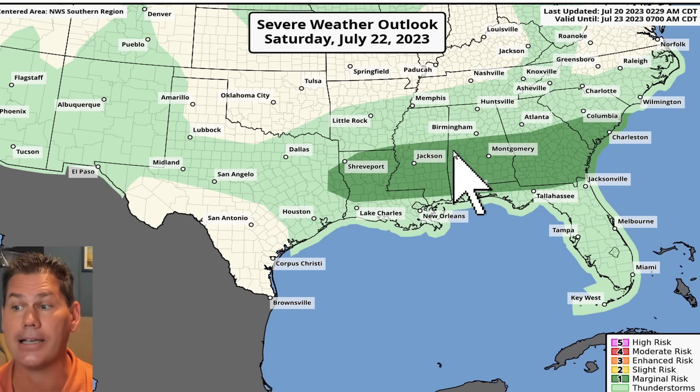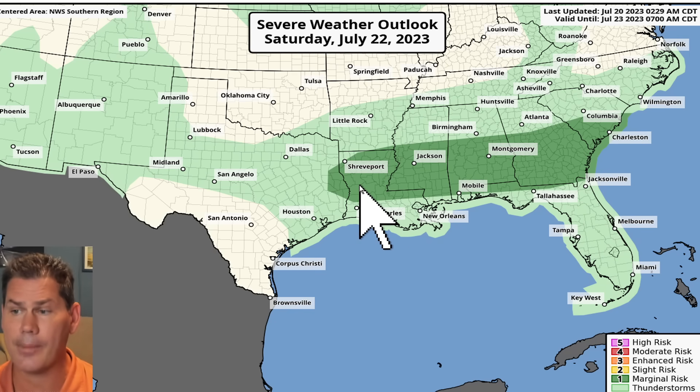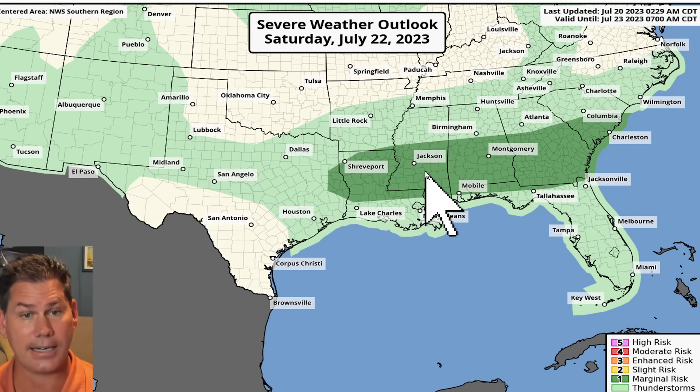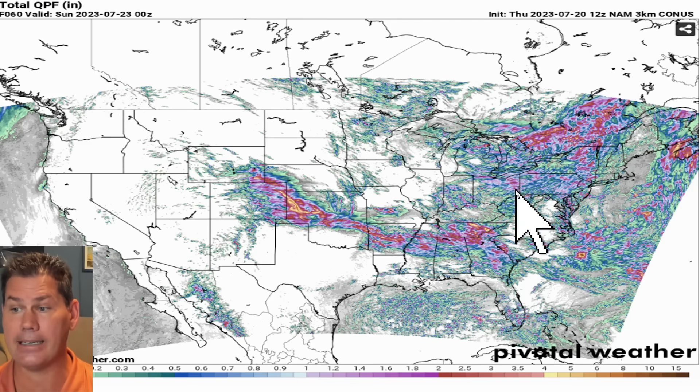Going into Saturday, the weak cool front loses its luster, steam, and any colder air associated with it. But nonetheless, the atmosphere is still going to overturn itself and produce showers and thunderstorms into Saturday afternoon across these regions — into Shreveport, back into Jackson, getting into Mobile, and shifting as far south as portions of the Florida Panhandle heading into Saturday.